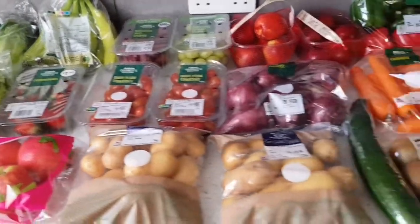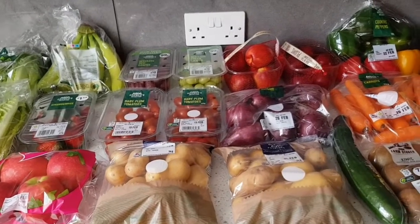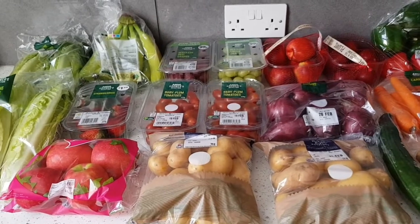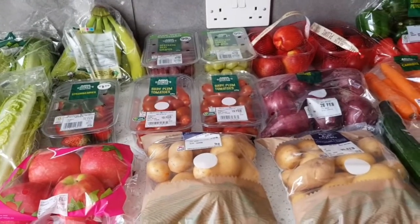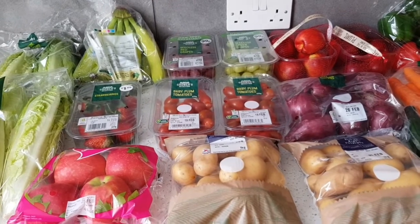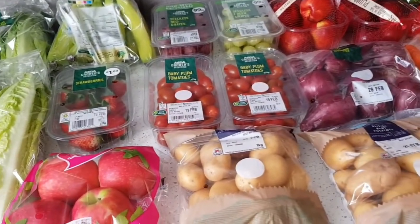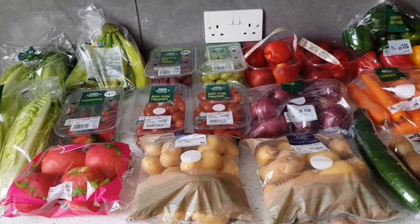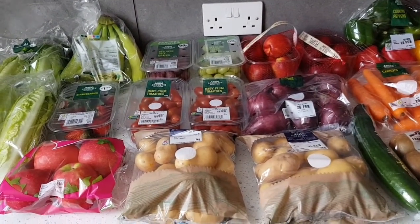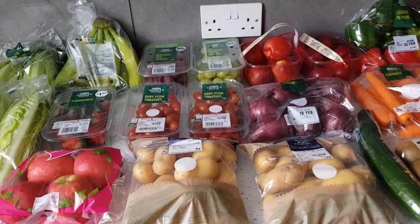I've just picked up the ASDA click and collect. As always, make sure you check syn values for yourself — this is all correct as of Tuesday the 16th of February 2021, so if you're watching this on any other day, please check them for your own weight loss. This isn't a full week shop — we're a family of five, two adults, three children, plus a dog, two cats, and two gerbils — so this is just a top-up of what we've already got in.